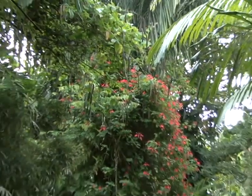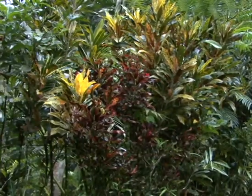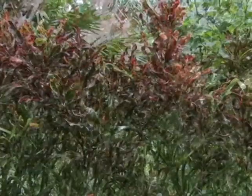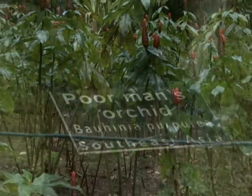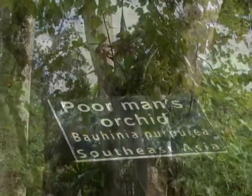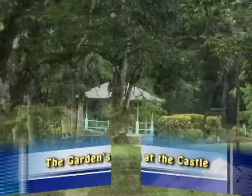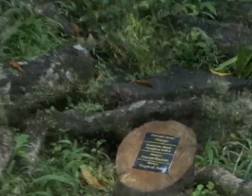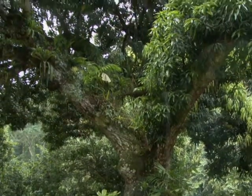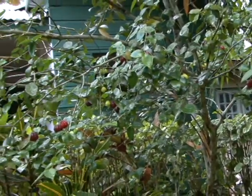The gardens also consist of different types of flowers such as croton, among others. Not to mention the fruit trees such as mango, cherry, and lychee.